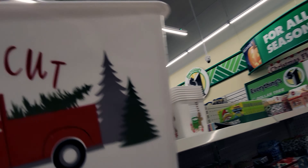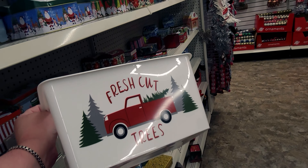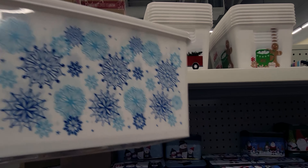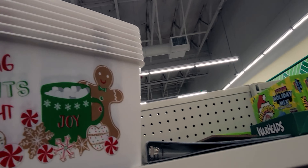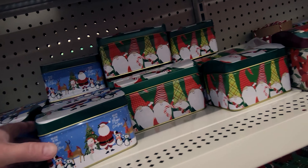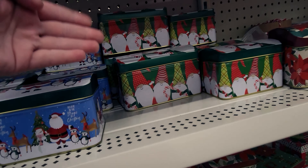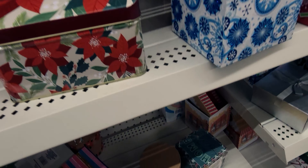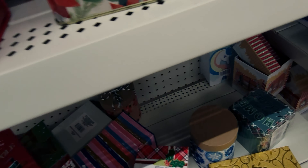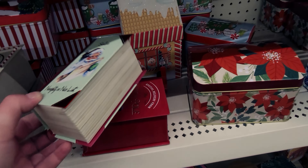Look at how cute these buckets are — 'Fresh Cut Trees,' with handles on the side. They also have ones with snowflakes and a gingerbread man that says 'Baking Spirits Bright.' Then they have all these new tins — 'Believe in the Magic of Christmas,' and they're hinged so they open like a jewelry box. 'North Pole Express,' 'Santa's Workshop.' I love this vintage-looking one — 'Santa's Naughty or Nice List' — it looks like a book.